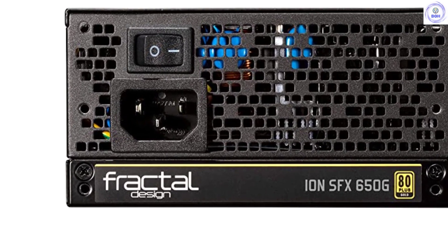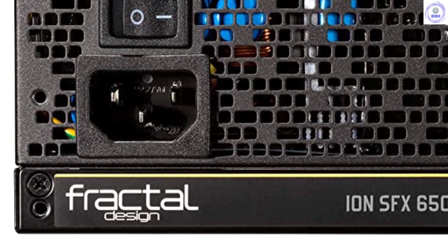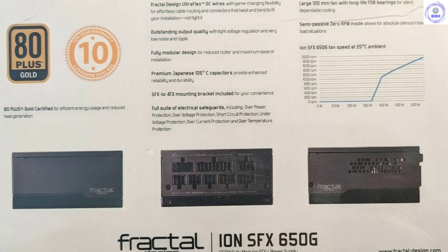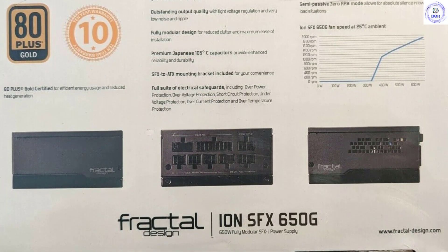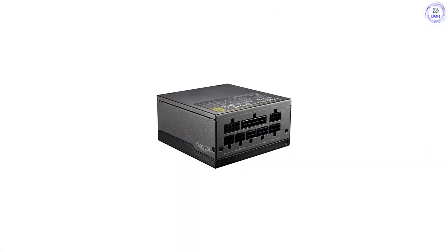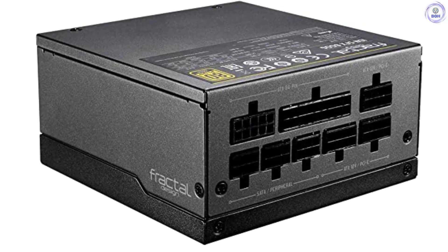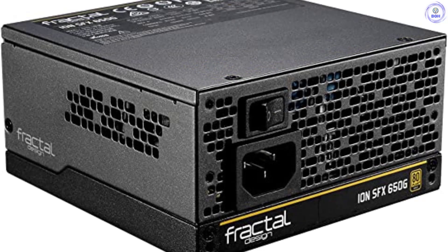The first brand that took SFF PSUs seriously was Silverstone, which has the richest related products portfolio. Fractal, meanwhile, had nothing to show in this category until it launched these SFX Gold units. Using the term SFX isn't entirely accurate since both Fractal's Ion units follow the unofficial SFX-L form factor Silverstone first introduced. Because of the larger-than-SFX depth by 30mm, SFX-L units allow for larger cooling fans and better airflow, meaning they can have more relaxed fan speed profiles and be quieter than their standard SFX counterparts.